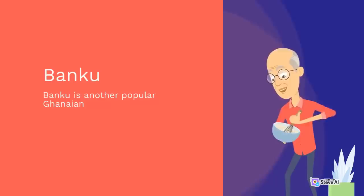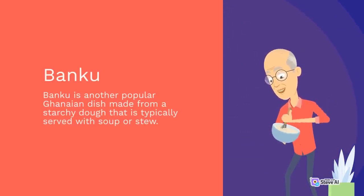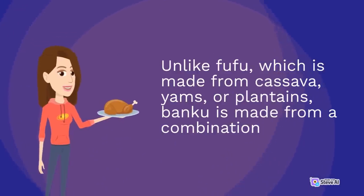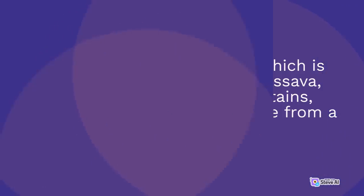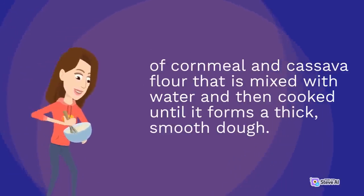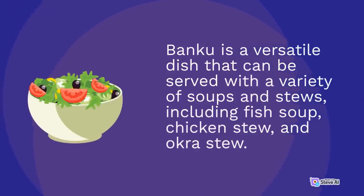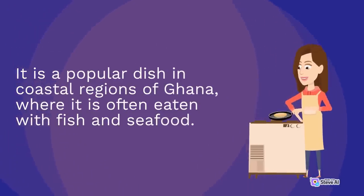Bangku is another popular Ghanaian dish made from a starchy dough that is typically served with soup or stew. Unlike fufu, bangku is made from a combination of cornmeal and cassava flour mixed with water and cooked until it forms a thick, smooth dough. It can be served with a variety of soups and stews, including fish soup, chicken stew, and okra stew, and is especially popular in coastal regions of Ghana.